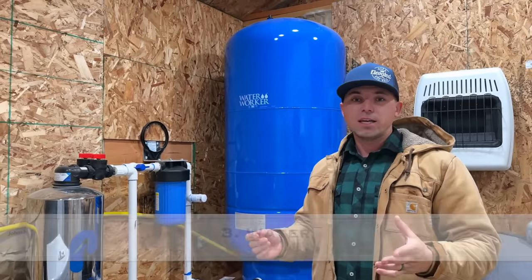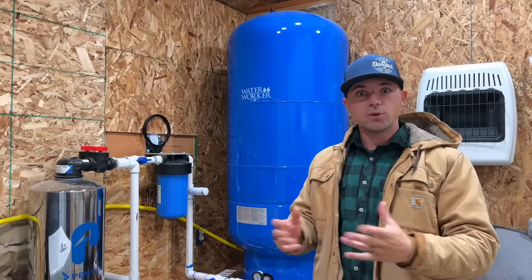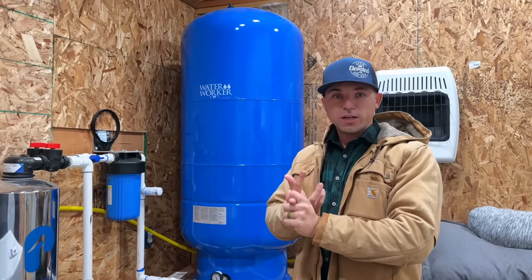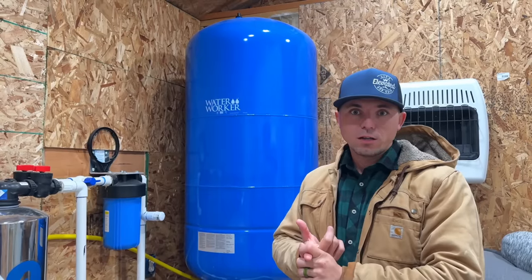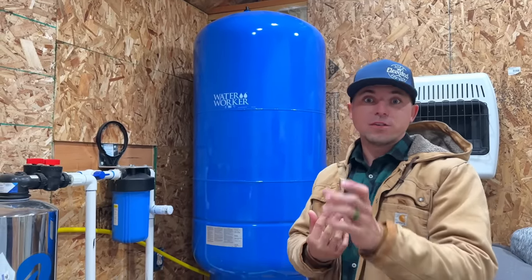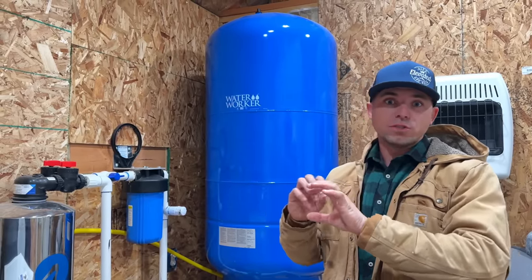The third must-have when you move off-grid is water. When you're in the city, you don't really think about it — you turn on the faucet and you have water. But when you move off-grid, it's a completely different story. We use water for food, drinking, cleaning, doing laundry, and an assortment of other things. When you're off-grid, you really have to think about where your water comes from. There are multiple ways: first, you could drill a well; second, you could haul water from a different source to your property; and third is rainwater catchment — catching it off roofs using gutter systems that trap it into barrels.